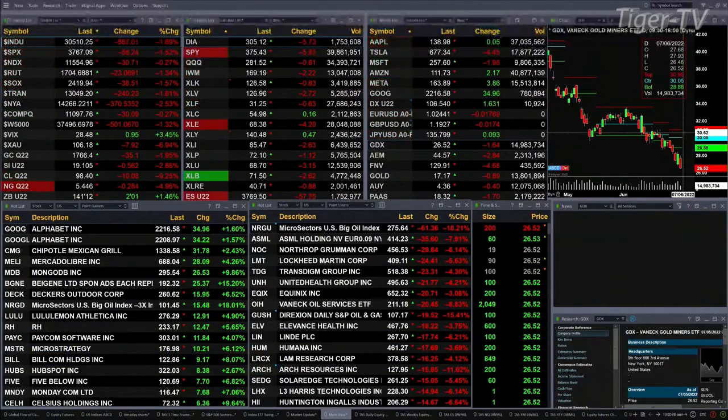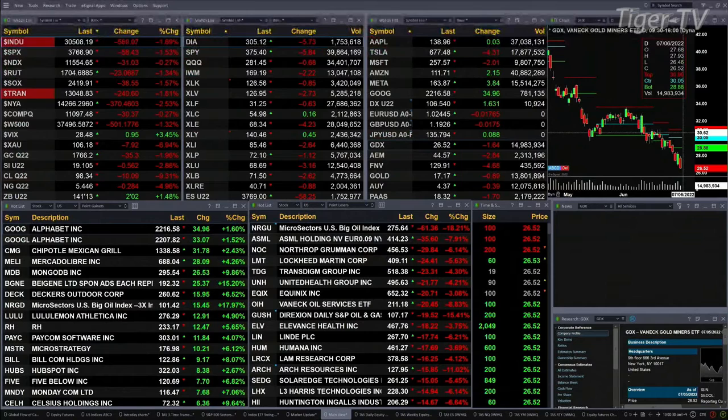The Dow is off about 2 percent, 587 points. S&P one and a half percent, off 58. NASDAQ is off only a quarter percent, that's 31 points to the downside. Russell's off one and three-tenths percent. Semis down one and a half. Tranny's down 1.8 percent. New York Stock Exchange off two and a half.